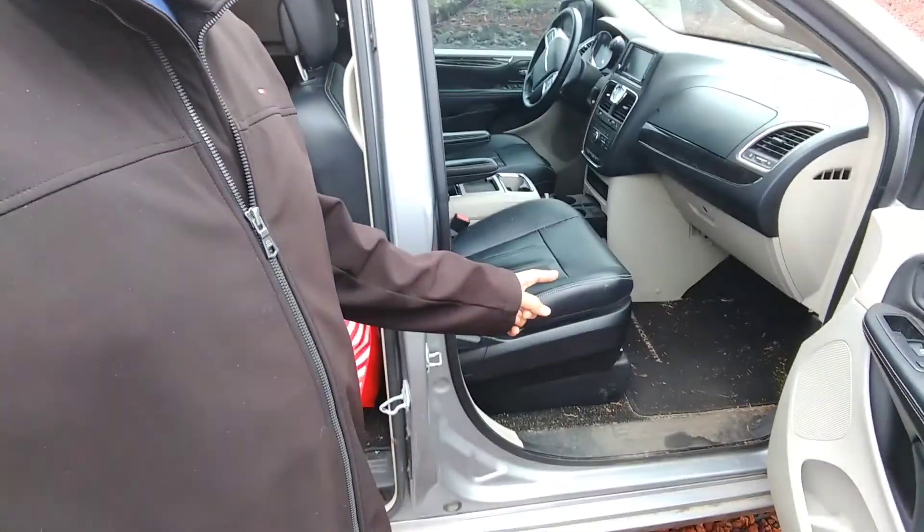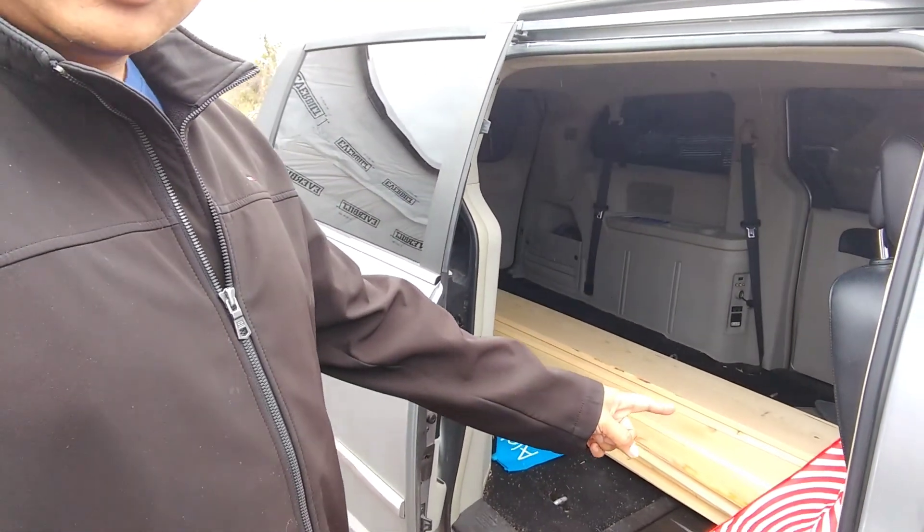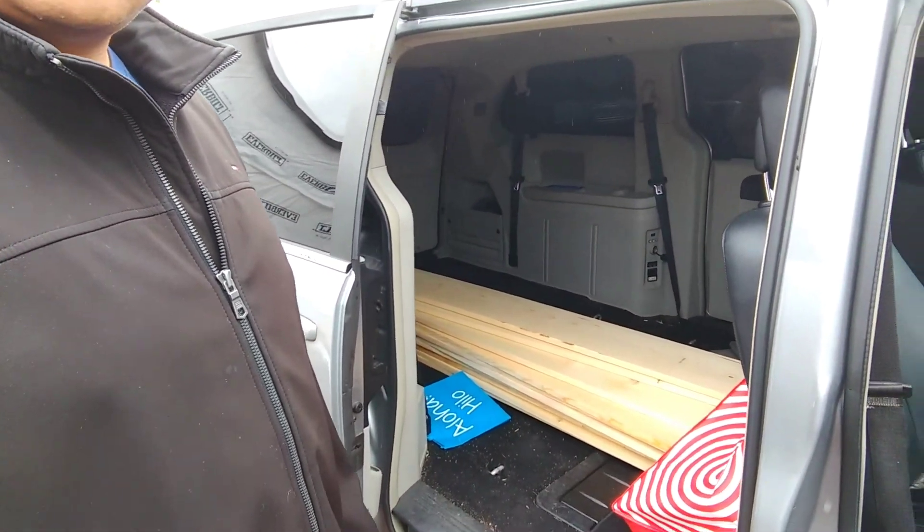Since all the material is 10-foot, the front passenger seat has got to go. So first this has got to come out — unload, remove the front seat, and then we'll be ready to go.